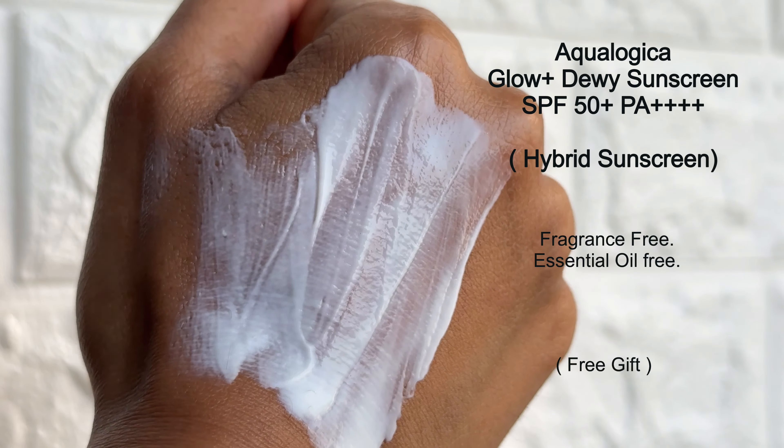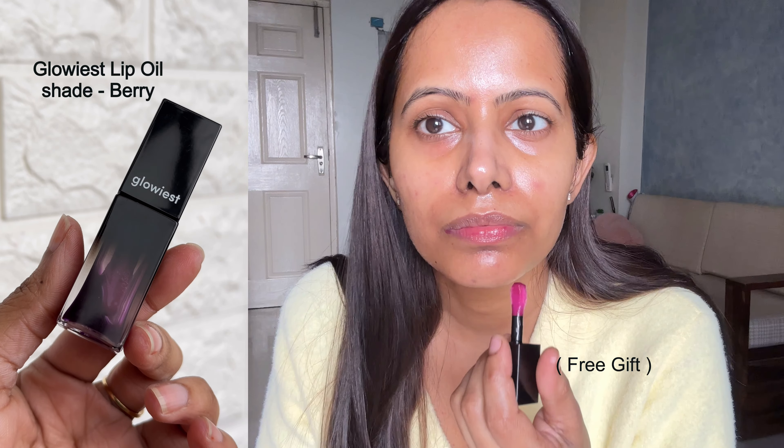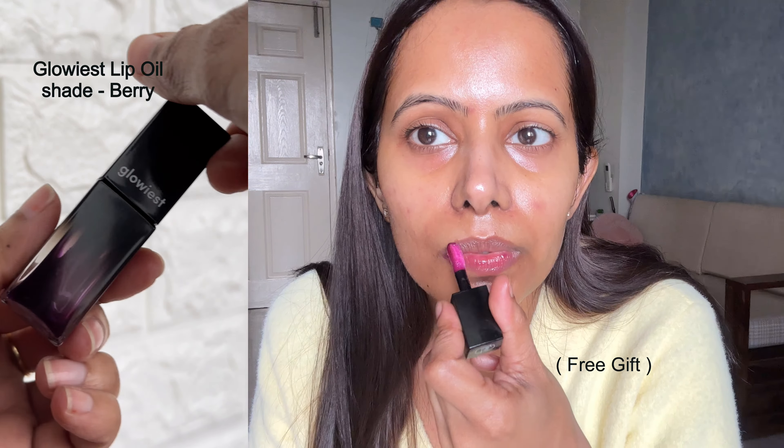If you're looking for really good affordable sunscreen options, check out two alternatives: one from Wishcare and one from Ecologica. I personally like the Ecologica Glow Plus Dewy Sunscreen even more — it's moisturizing but not heavy on the skin, doesn't leave any white cast, and is super comfortable. So that's another great option.